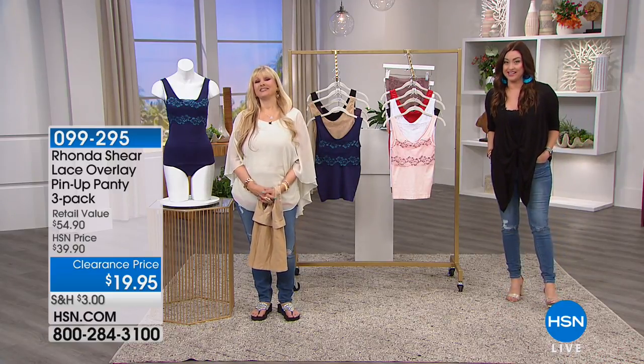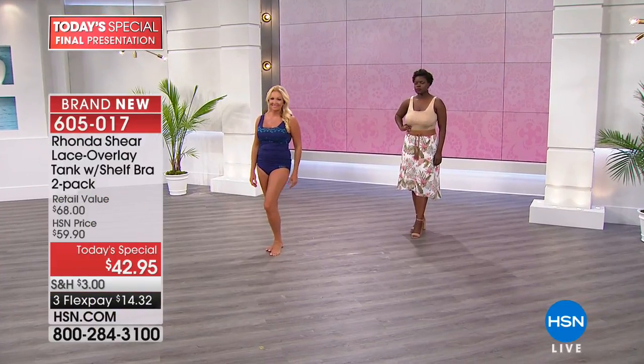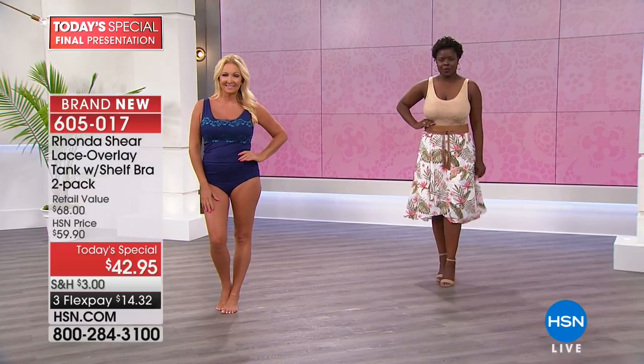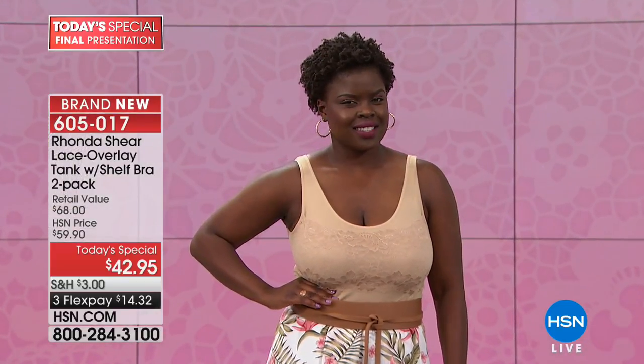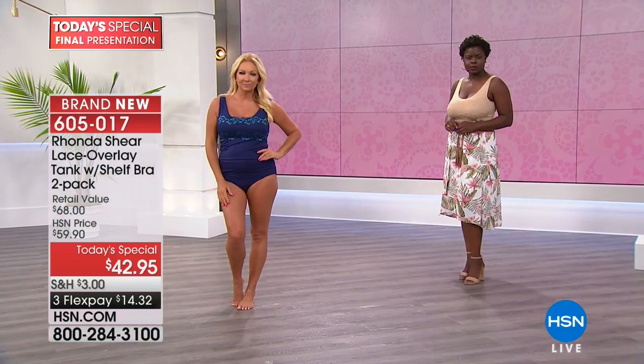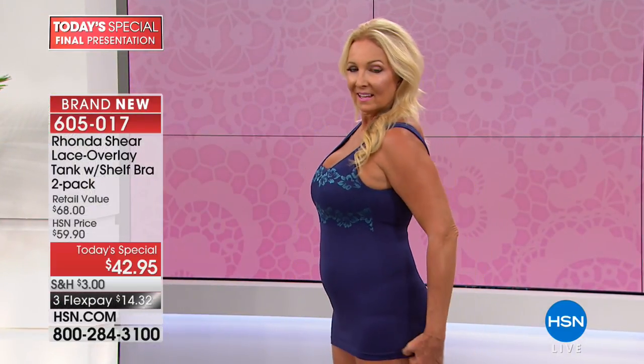Before we do that, it's your last look at your Today's Special. With nearly 17,000 spoken for, we are calling this your must-have piece for summer. Rhonda, for the first time ever, has taken her number one selling Ah-Bra with that gorgeous lace overlay — allowing you to wear it as a camisole, for modesty coverage with a wrap dress or something low-cut — and combined it with a shaping camisole that is breathable and stretchy. Tonight you get two of them.